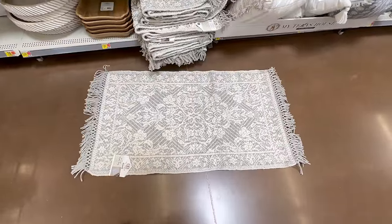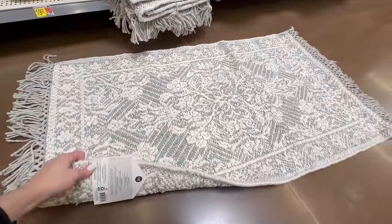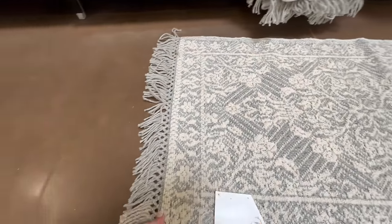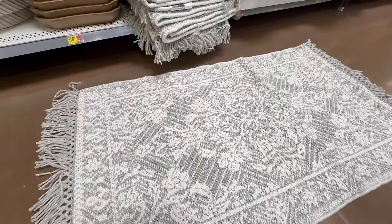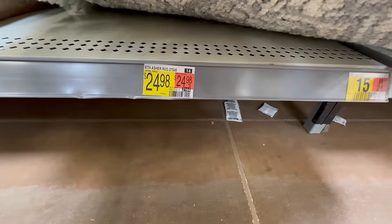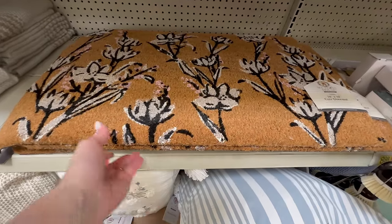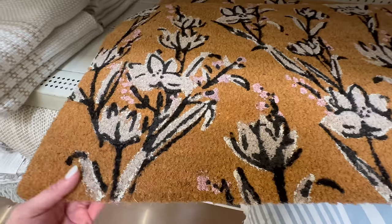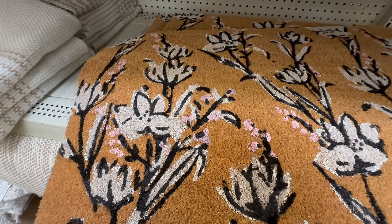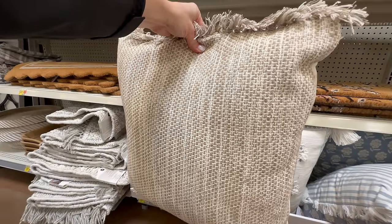Here is another My Texas House scatter accent rug — it is 27 by 45. I love the detail: it has a gray background with cream oriental details and I also love the fringe. It comes in at $24.98. Another doormat option is this one with flowers in white and black with a subtle little pink detail, which I think is super cute for just under $10.